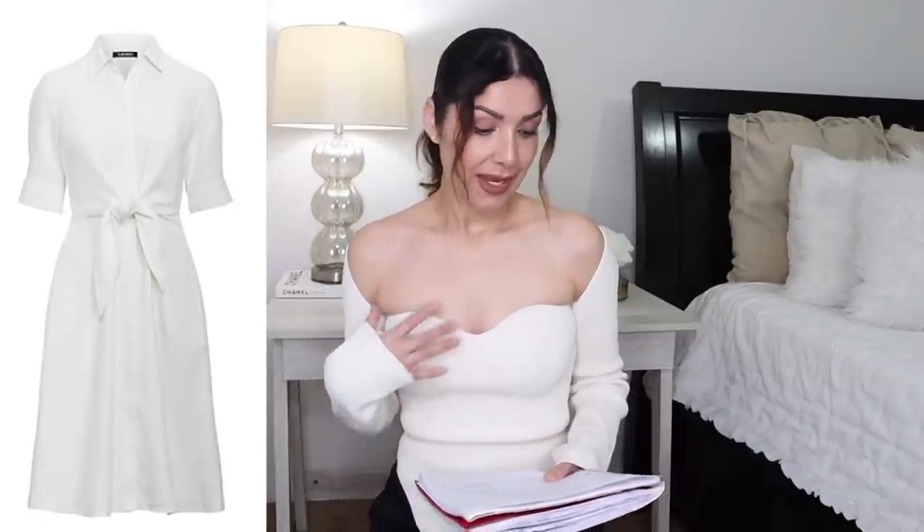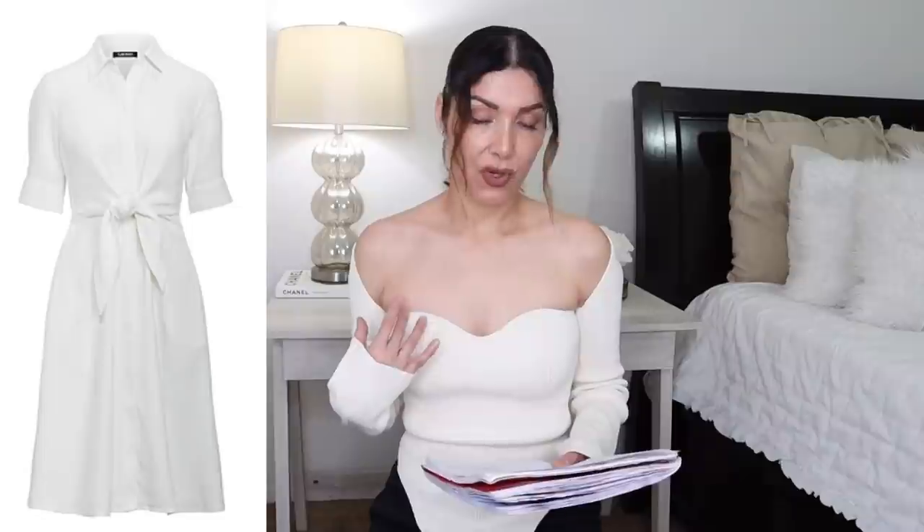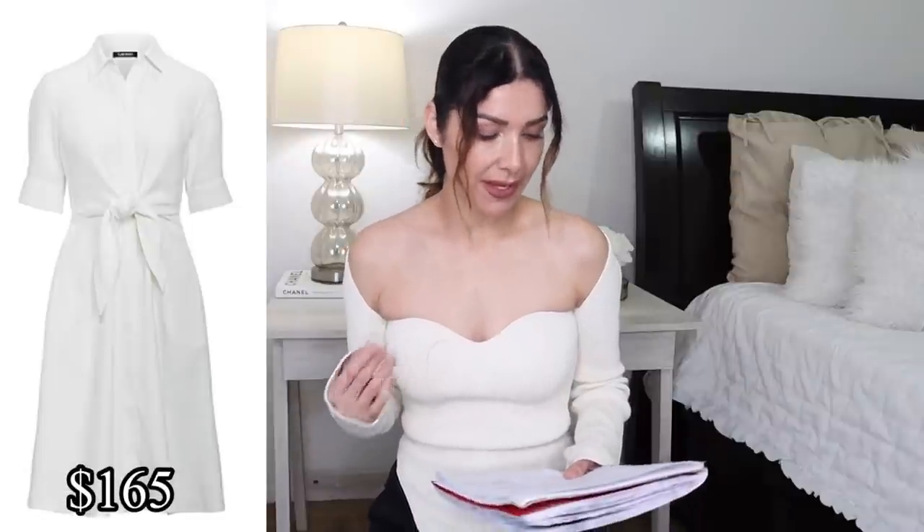I have my notebook here because I made notes — it was like a homework type of thing. The first designer item we're going to be talking about is this Ralph Lauren linen shirt dress. It's beautiful. The design is simple but very classic, and they have it in white for $165 and in dark blue as well for $165.